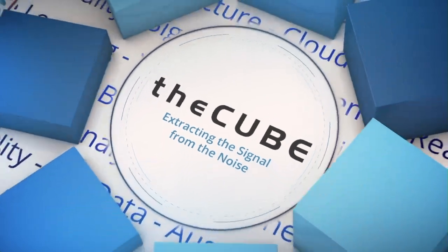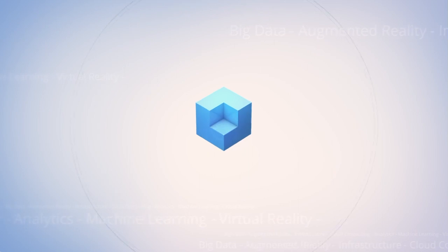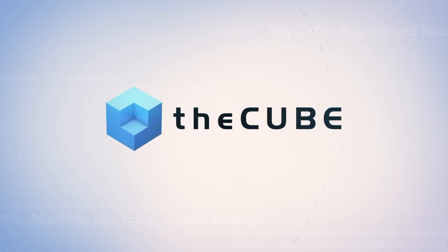Live from San Diego, California, it's theCUBE. Covering KubeCon and CloudNativeCon. Brought to you by Red Hat, the Cloud Native Computing Foundation and its ecosystem partners.